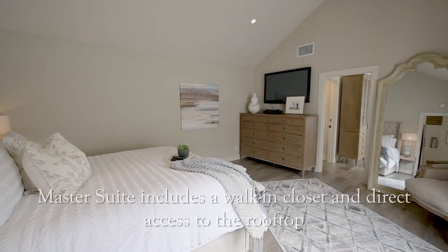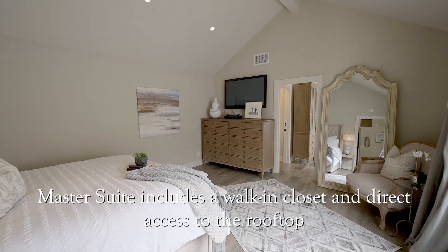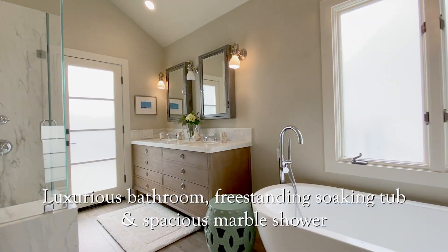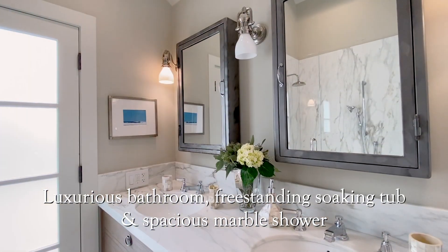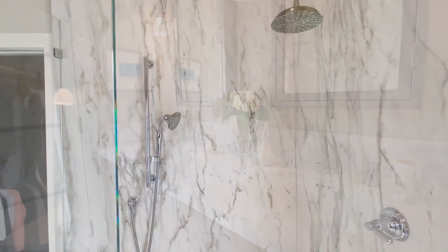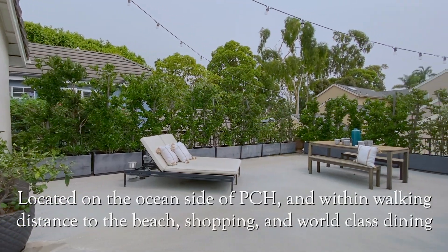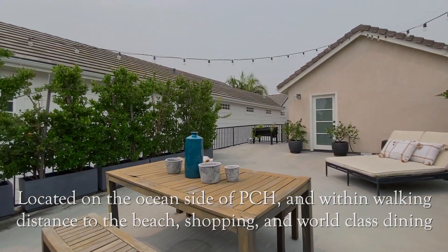On the second level, the master suite includes a walk-in closet and luxurious bathroom with a freestanding soaking tub, spacious marble shower, and direct access to the rooftop. You may also access the rooftop deck from the outdoor patio.